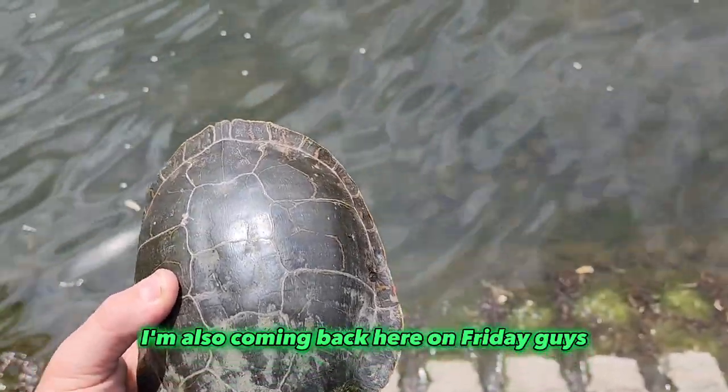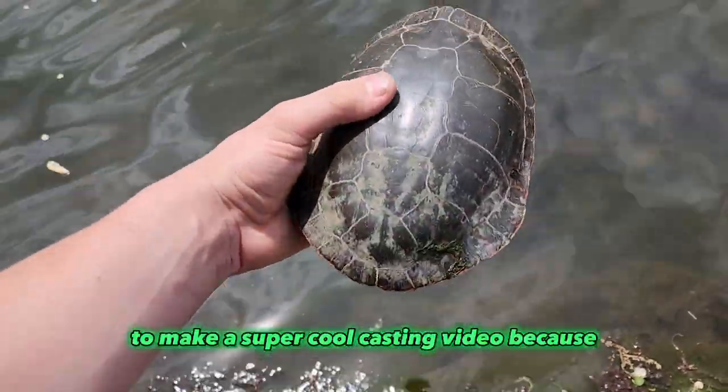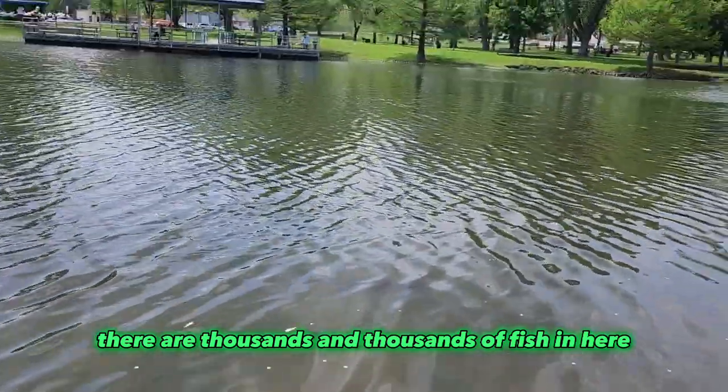I'm also coming back here on Friday guys to make a super cool casting video, because there are thousands and thousands of fish in here — like there's almost too many.